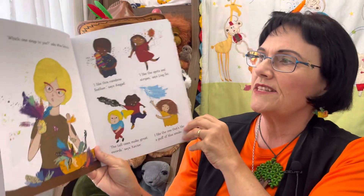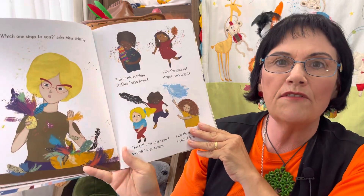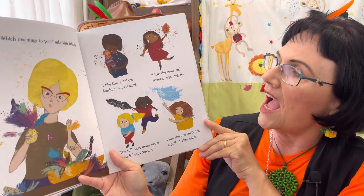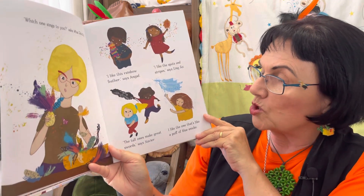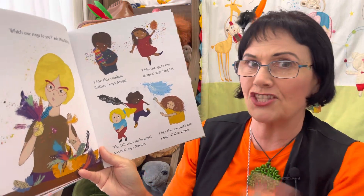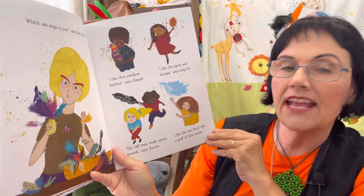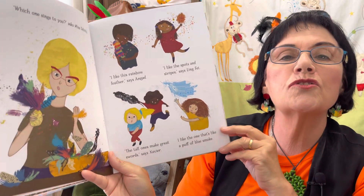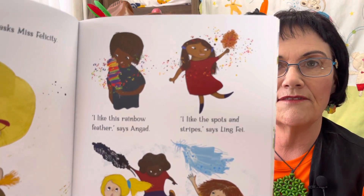Which one sings to you? asks Miss Felicity. I like this rainbow feather, says Angard. I like the spots and stripes, says Lingfei. The tall ones make great swords, says Xavier. I like the one that's like a puff of blue smoke. Look at all those lovely feathers they've collected.